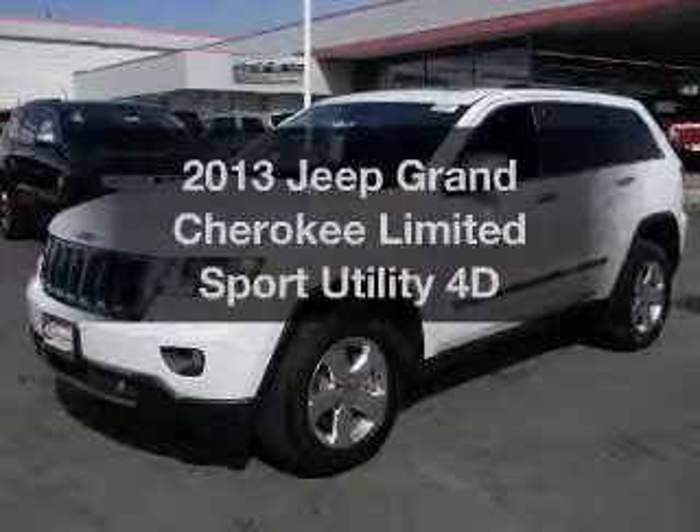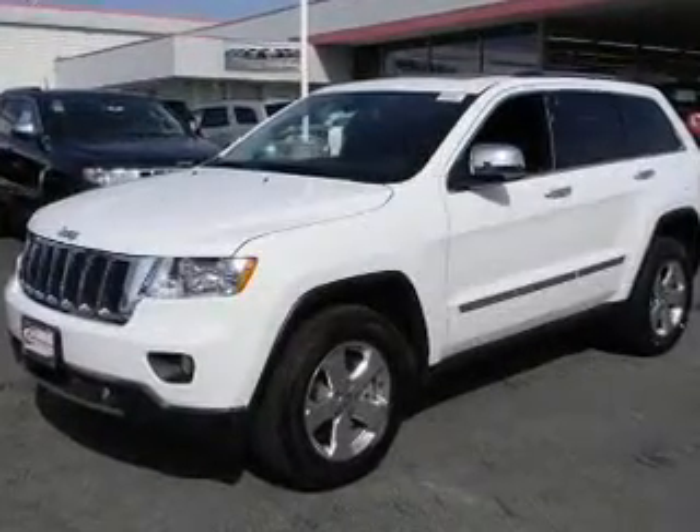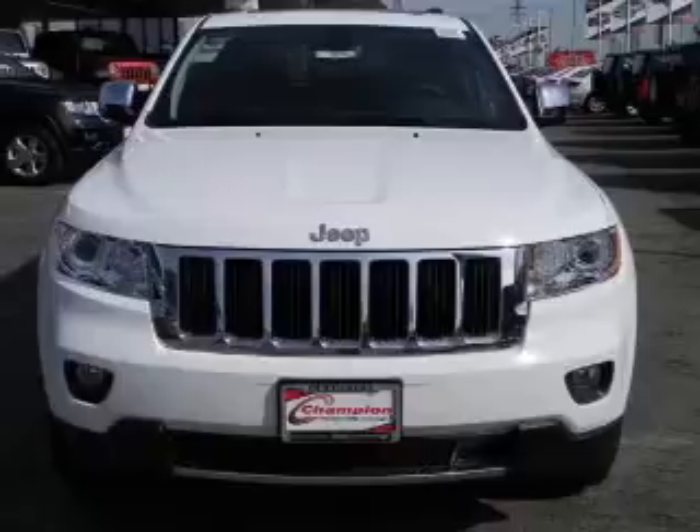Check out this 2013 Jeep Grand Cherokee. If you're looking for a first-rate auto, this one could be yours today.